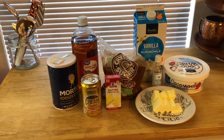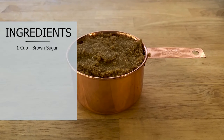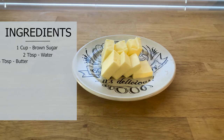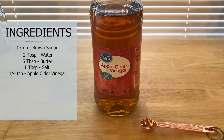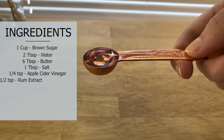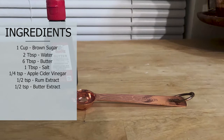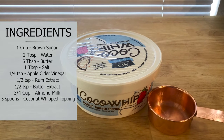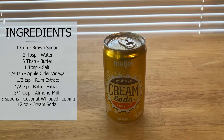I'll be using almond milk instead of heavy whipping cream, and coconut whipped cream instead of regular whipped cream for the topping. The ingredients we're going to be using are: one cup of brown sugar, lightly packed; two tablespoons of water; six tablespoons of butter; one tablespoon of salt; a quarter teaspoon of apple cider vinegar; a half teaspoon of rum extract; a half teaspoon of butter extract; three quarters of a cup of almond milk; five heaping spoonfuls of coconut whipped topping; and for each glass of butterbeer, 12 ounces of cream soda.